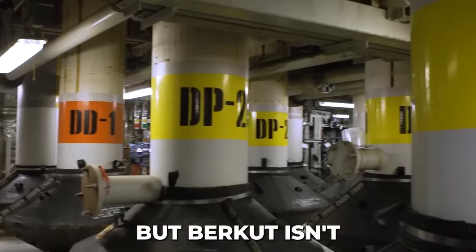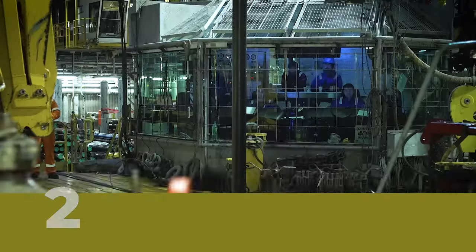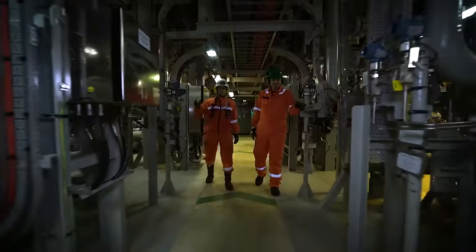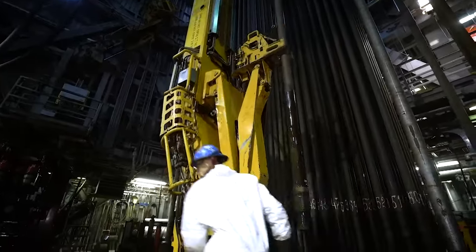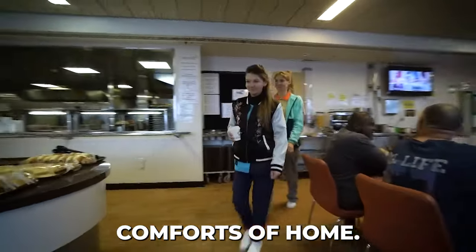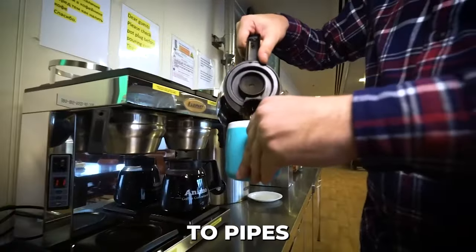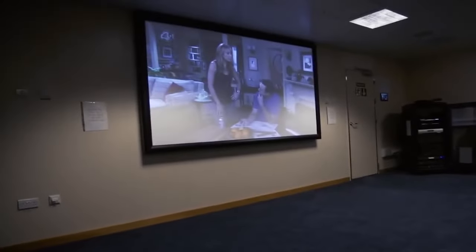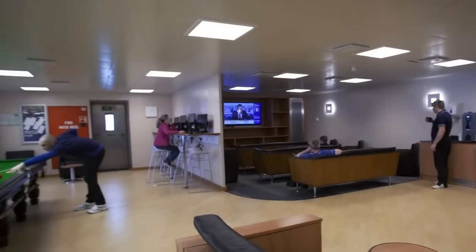Burkhut isn't just about machines — it's about the 200 brave souls who call it home. They work in shifts, enduring isolation, long hours, and constant danger. But they also have a six-story living module with all the comforts of home. The oil rig is not just home to pipes and chains, but gyms, saunas, and even a cinema to make the workers not miss home so much.